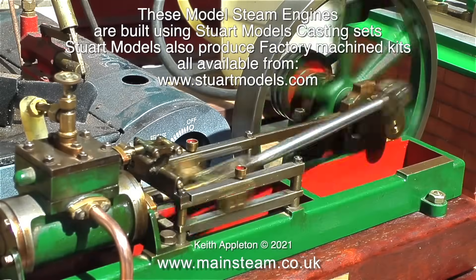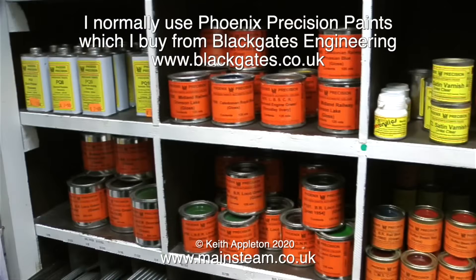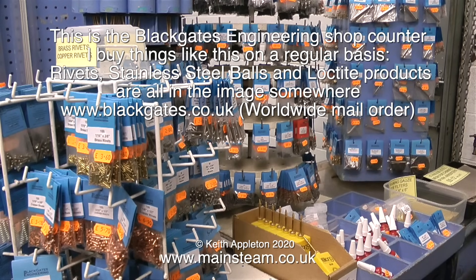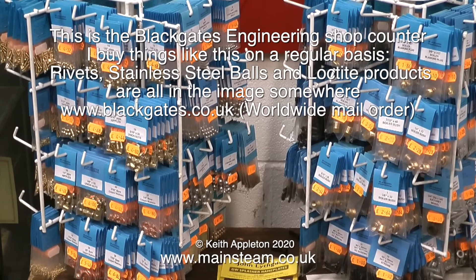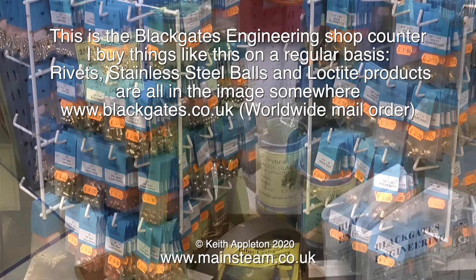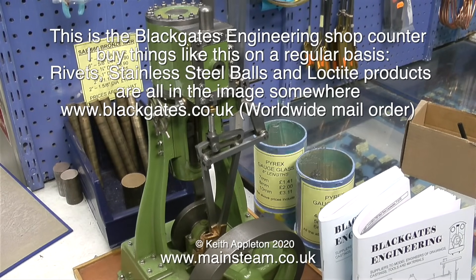The first stationary engine I ever built was a Stuart Victoria, and here it is. Most of the paint that I use for painting the models that I build and renovate, I buy from Black Gates Engineering. This clip shows the shelf where the paint is kept - they usually have a good stock and the shelves are replenished frequently. At the Black Gates Engineering shop counter I buy things like rivets, stainless steel balls, and Loctite products, as well as a multitude of other bits and pieces. You can even buy ready-made boiler bushes.